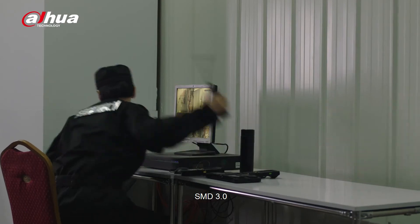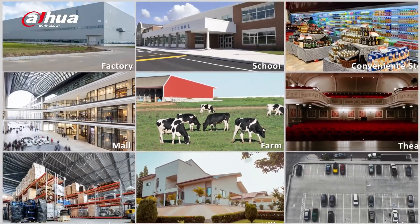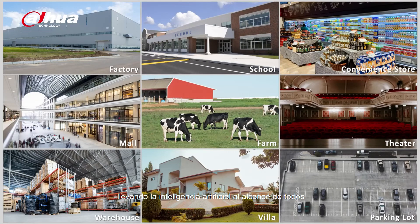SMD 3.0 can be applied in a wide range of application scenarios, making AI inclusive for everyone.